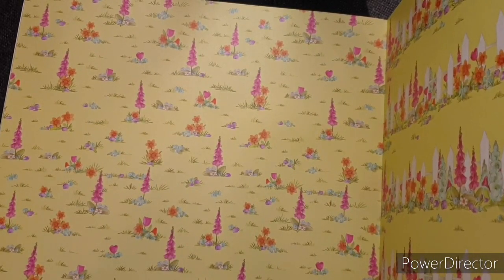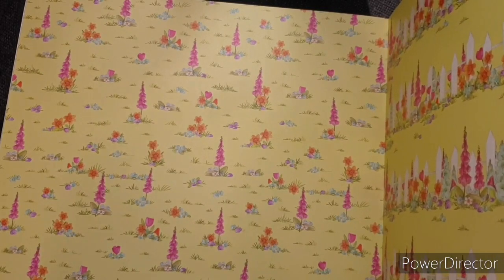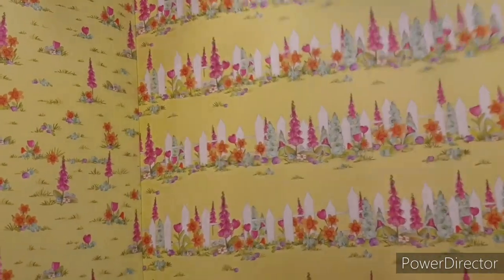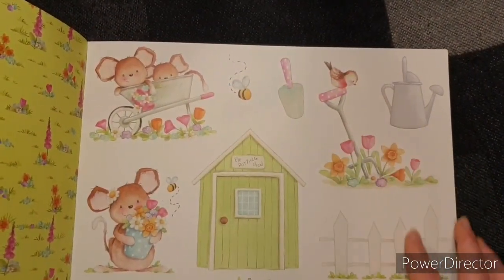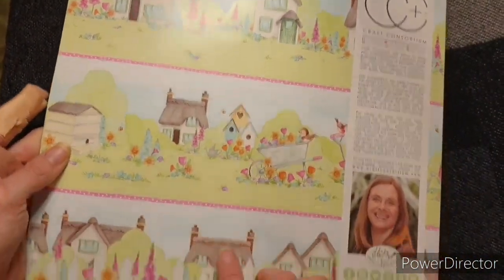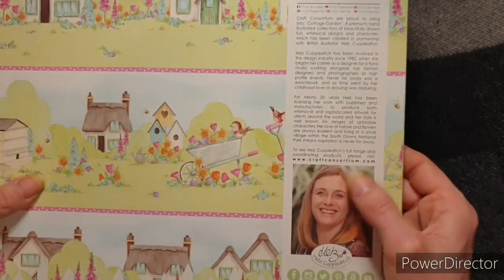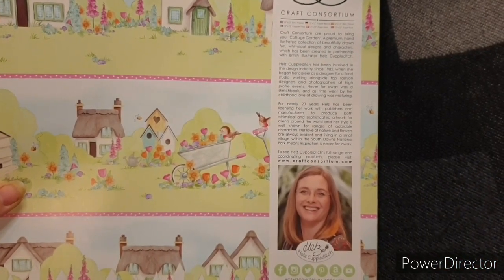Oh, bring it on. I'm so done with this cold horrible weather. This paper just gives me hope for what's to come. Isn't she just the most talented person? And Craft Consortium — I just love them. And look, we've got more things to fussy cut on the back page. Isn't that gorgeous? And even on the back we've got a couple more scenes we could cut out. And then on the back there's a little bit about Hell's Couple Ditch. The great thing about Craft Consortium is they do nurture and look after artists, and I think that's really powerful about a company. Love that.